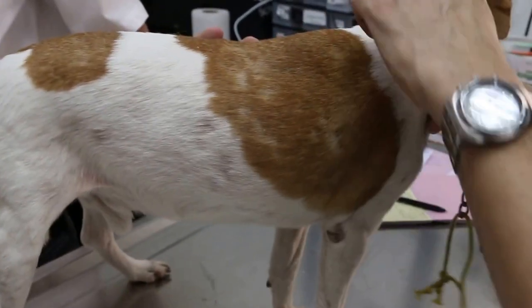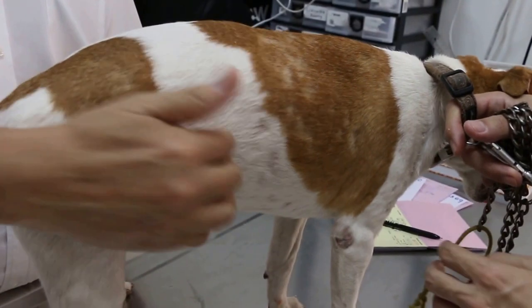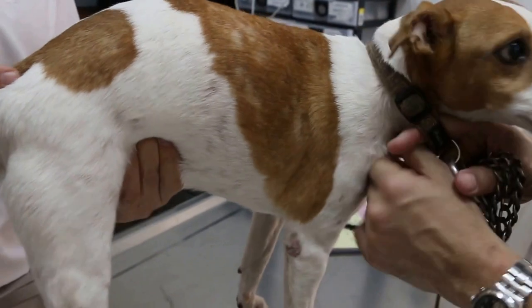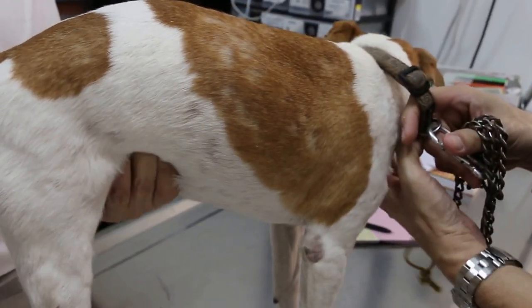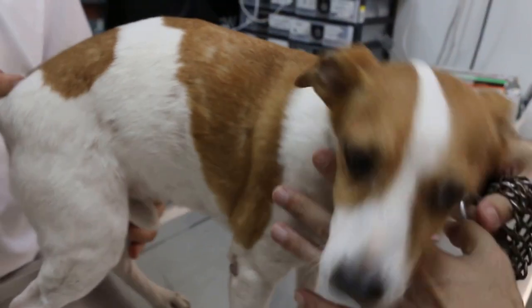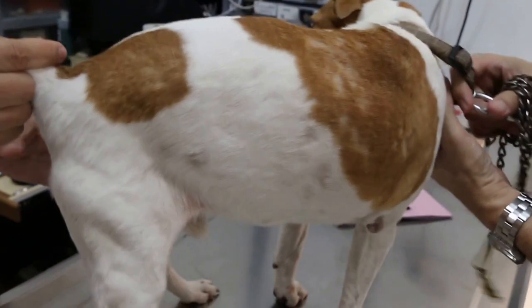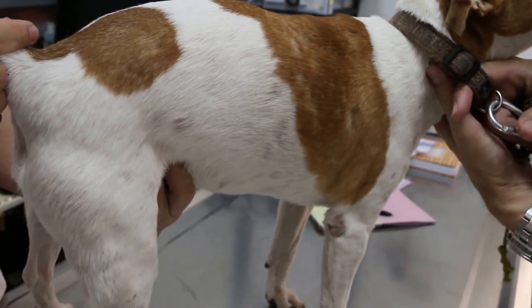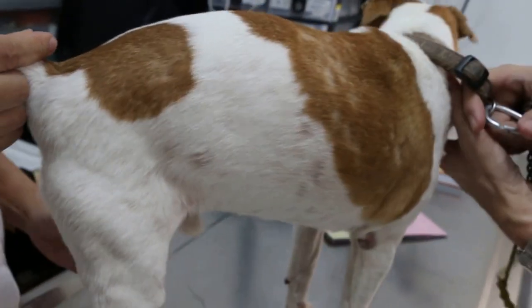Now we check the abdomen — anterior, middle, and posterior. Check the anterior first. There's some pain as well. So there may be some liver infection or kidney. It's painful — these are the reactions. So there's anterior abdominal pain, anterior to mid. It could be the stomach as well.